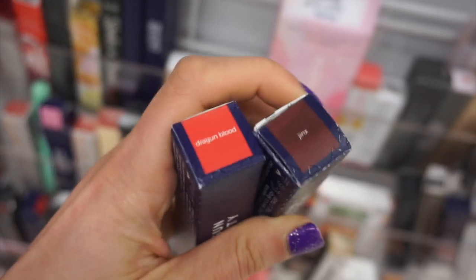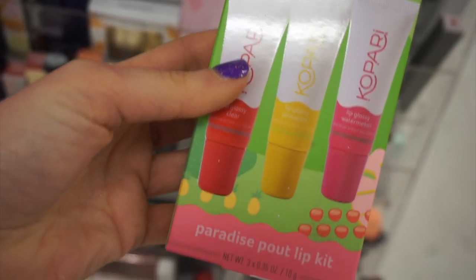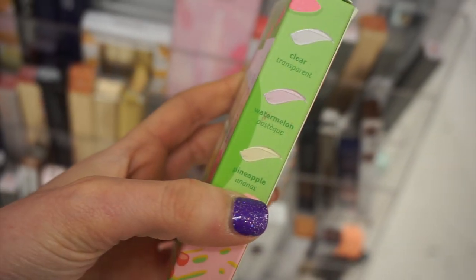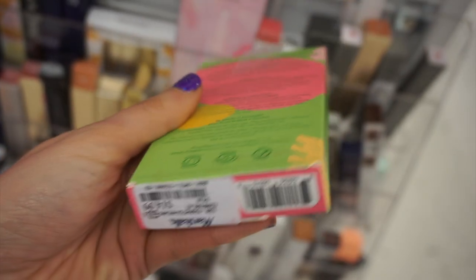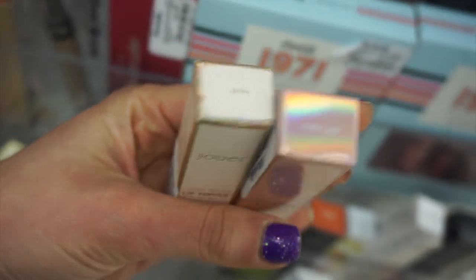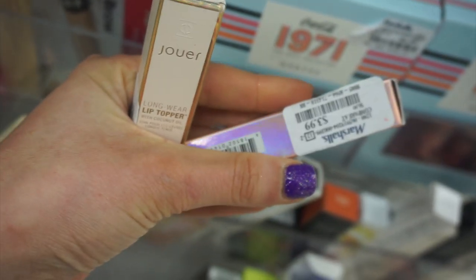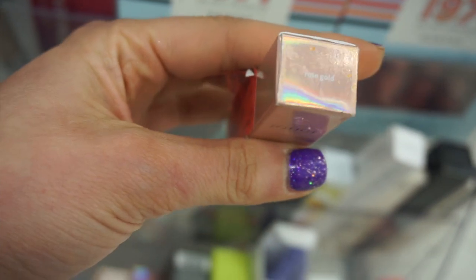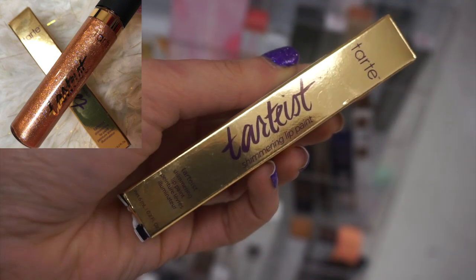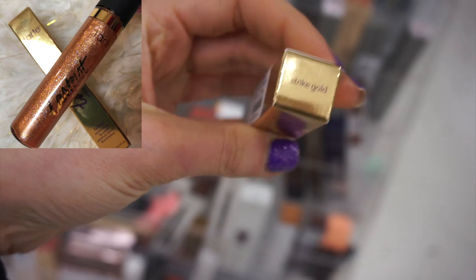I also found two more Dragon Beauty shades: Dragon Blood and Jinx. This is a lip gloss I keep finding - the Paradise Pout from Kopari with their lip glossies in tropical scents. I still find a lot of Joey stuff too - these are only $3.99. Also found Rose Gold for just $3, and this is new: Tardis shimmering lip paint for $7.99 in Strike Gold.